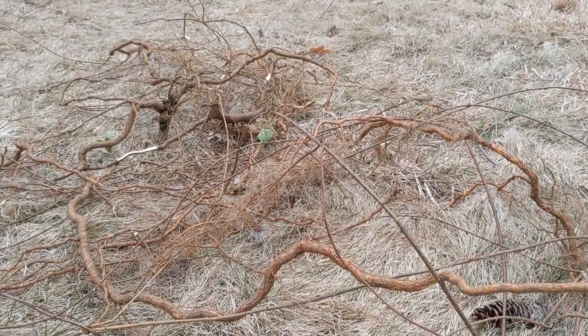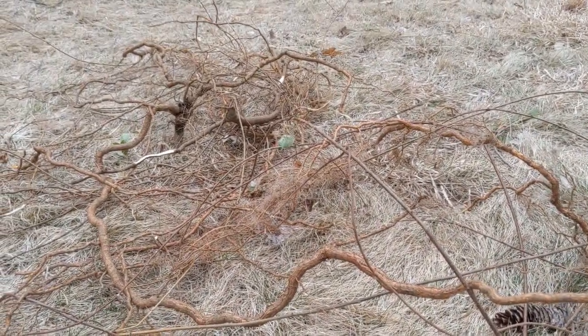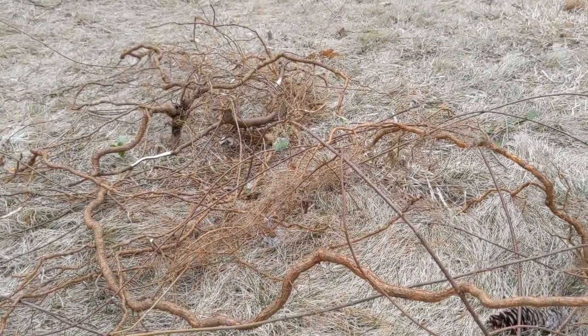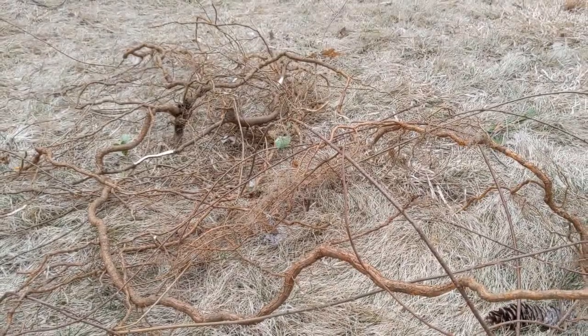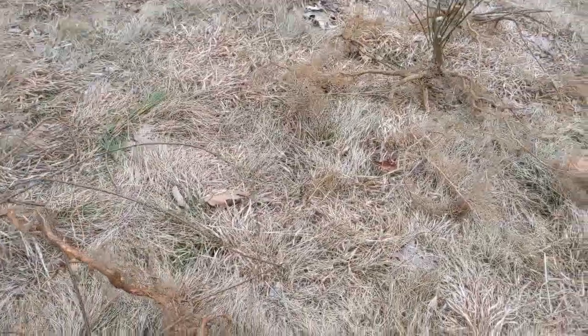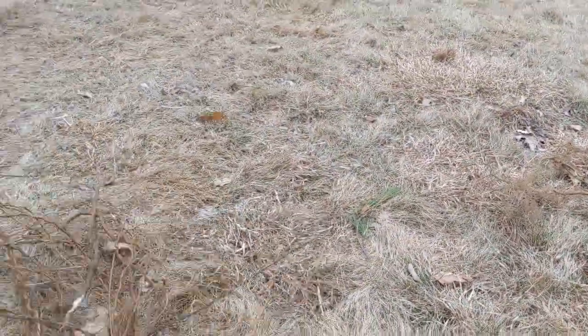This guy is an absolute unit at murdering trees I love, and to be honest, trees I don't care too much about as well. Super vining, super aggressive root spreader. This is just one set of roots.